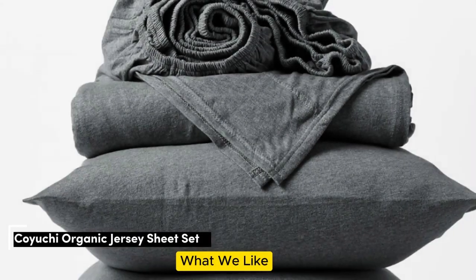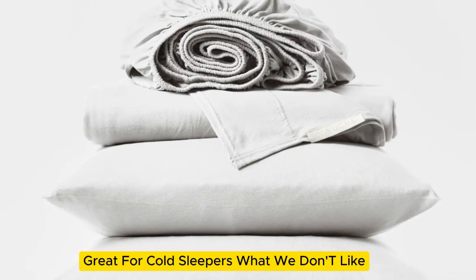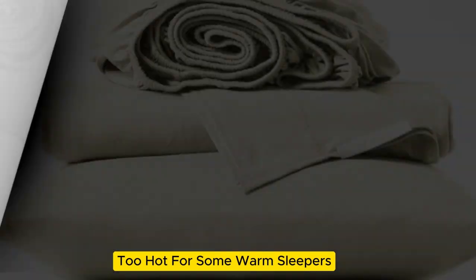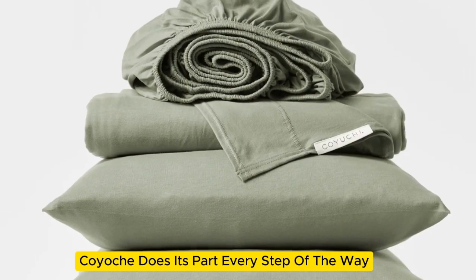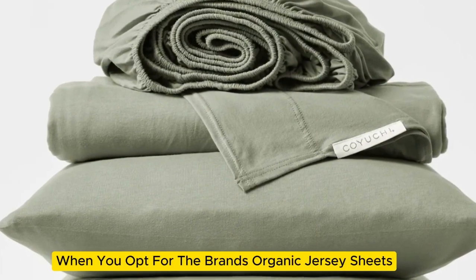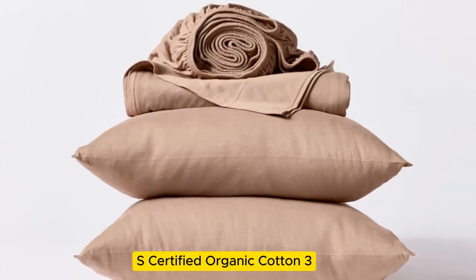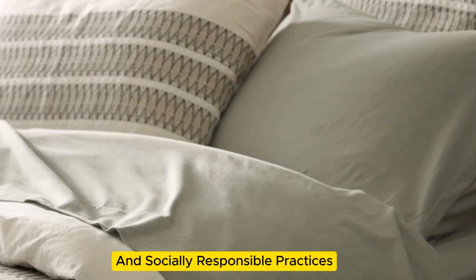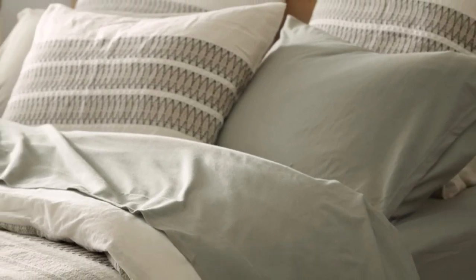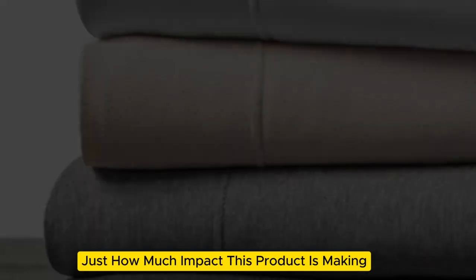Number 5. What we like: sustainably made and shipped, envelope-style pillowcases, great for cold sleepers. What we don't like: too hot for some warm sleepers. If buying organic sheets is important to you, Koyuchi does its part every step of the way to ensure the sheets you sleep on are sustainable. From the packaging — which is a reusable bag — to the GOTS certified organic cotton, which is the top certification for ecological and socially responsible practices, these sheets are a slam dunk. A green story link on the sheets page lets you see just how much impact this product is making.